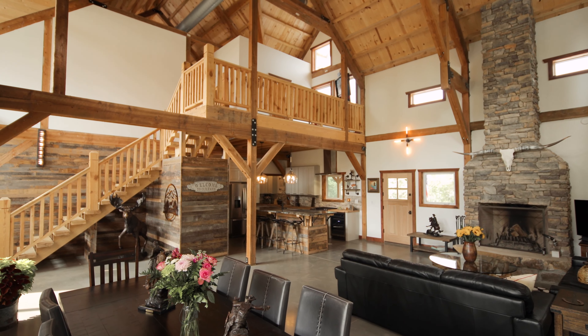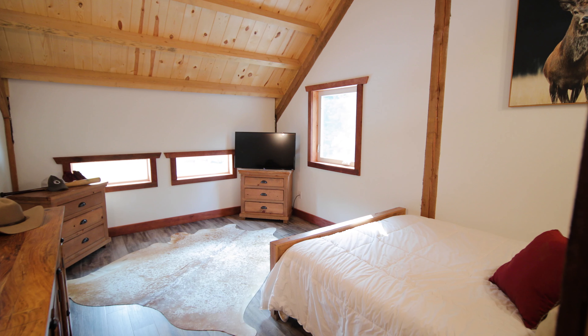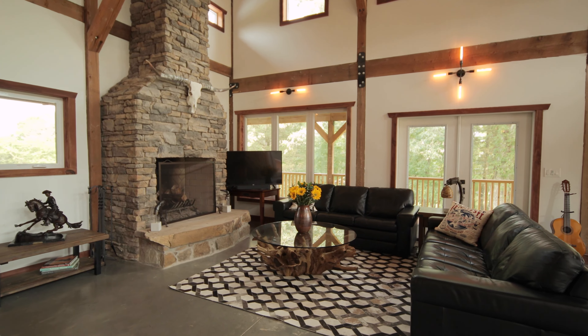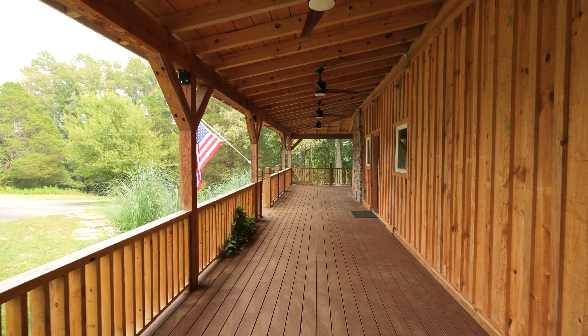The ceilings are high throughout the home, but you won't believe the 31-foot high ceiling in the den. You'll love to relax with family or friends in front of the massive stone hearth. Enjoy the beautiful natural views and evening breezes on the 1,500-square-foot Trex deck.